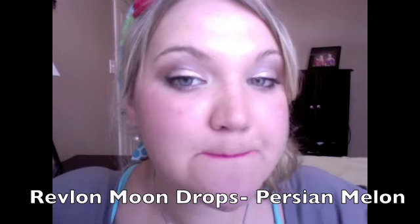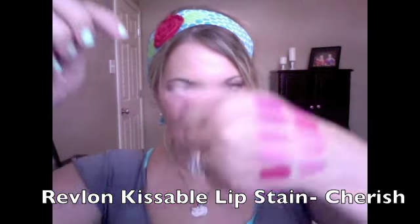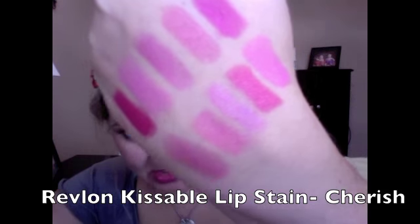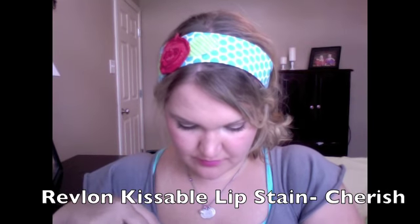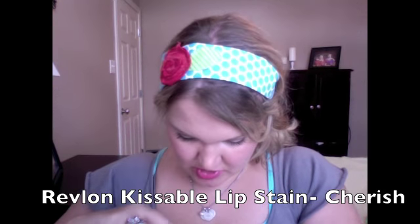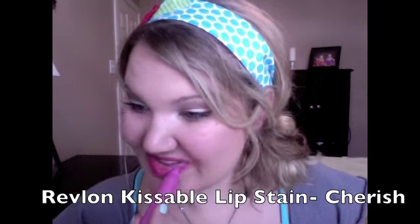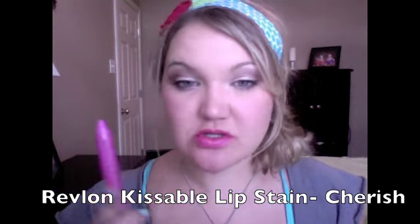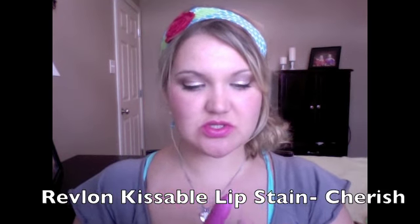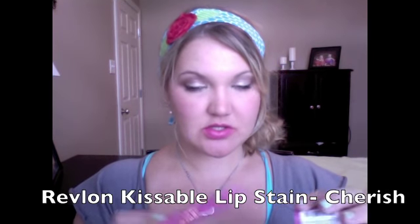This is Revlon's Persian Melon. And this is the Revlon Kissable Lip Stain in Cherish. I swatched it — it's extremely similar to Chatterbox and Pink Nouveau. It almost looks like Naughty Sauté in color, but it doesn't show up on the lips quite as bright, partly because my lips are getting stained from all the bright pinks. It has a little bit of a lavender tinge, so it has blue undertones. It's a really pretty color — this is Cherish.